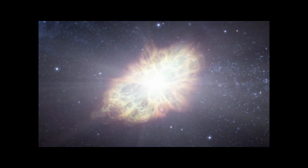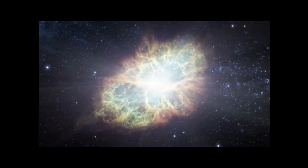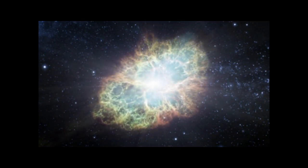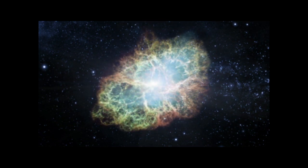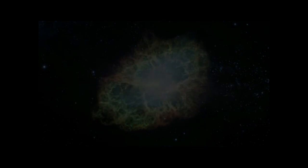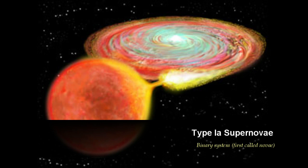These are majorly divided into two categories: type 1 and type 2 supernova. Amongst type 1 supernova, we shall confine our attention to type 1a supernova. These occur in binary systems consisting of one white dwarf. When its companion becomes a red giant, there is a significant possibility of mass transfer occurring from the red giant to the white dwarf.